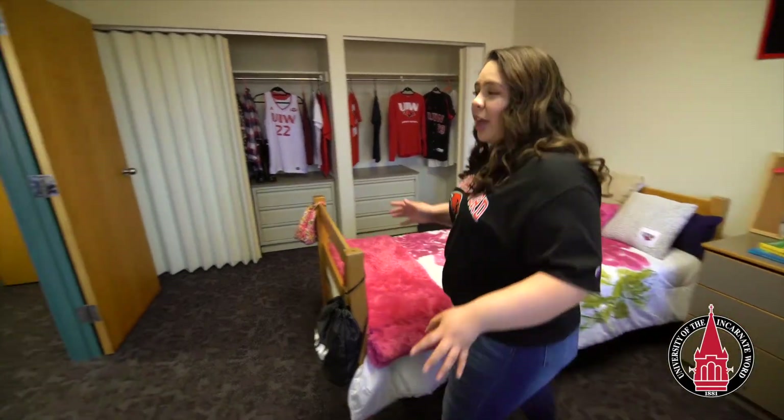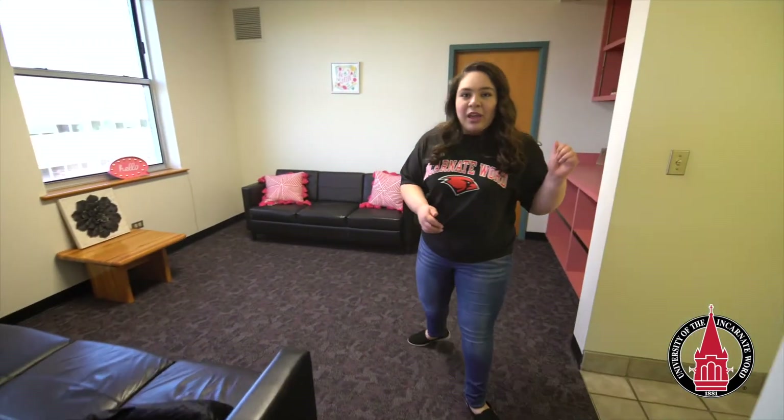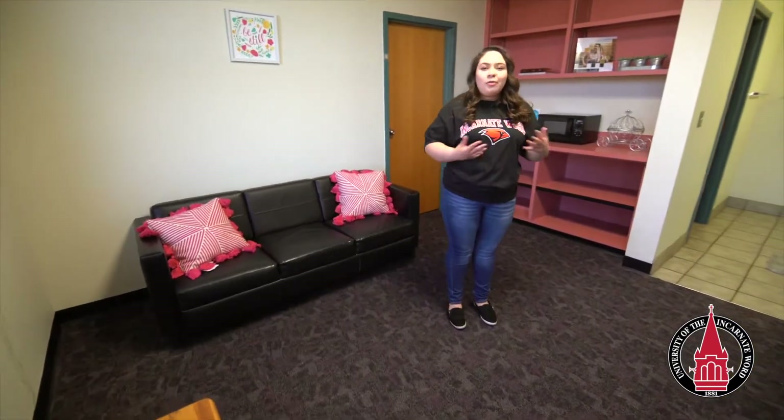At Agnesi Sosa, we have what's called a double-suited room, which means there's going to be two residents living in one room as well as another two residents living in the other. All four residents like to hang out here in our furnished common area where they can hang out, do homework, and watch movies.